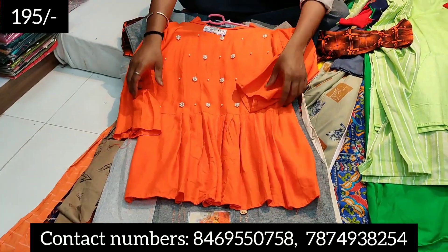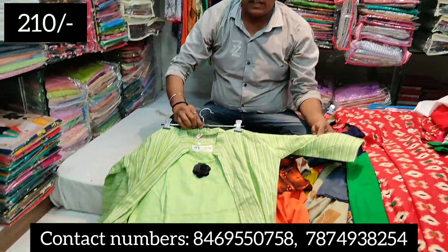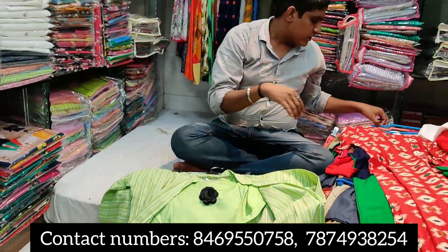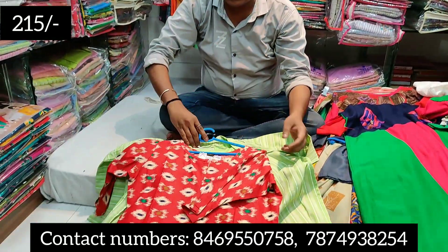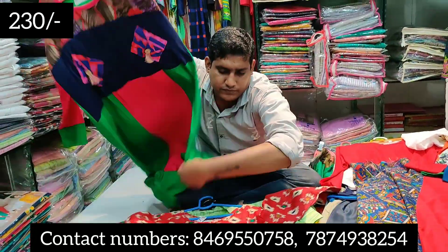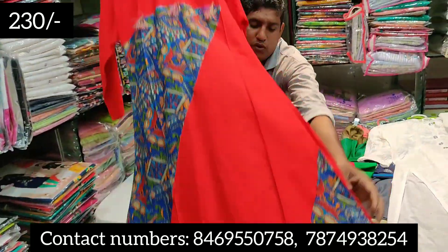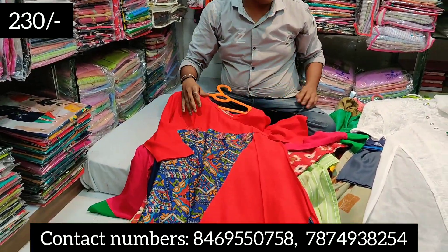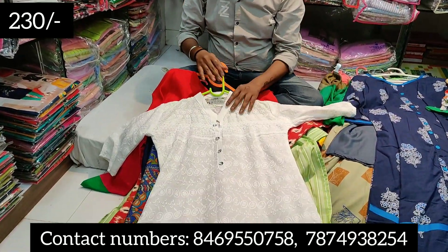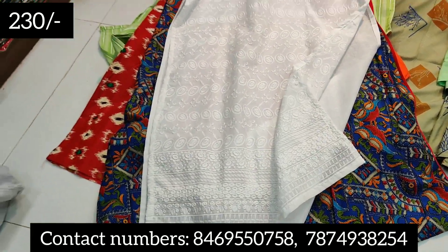This is a branded range. This one is 195 rupees, this one is 180 rupees, this one is 210 rupees range, and this is 215 rupees. Starting at 35 rupees range, this is cotton. This is 230 rupees range with chicken work — full demand. It comes in sizes L, XL, XXL, and it is pure cotton.